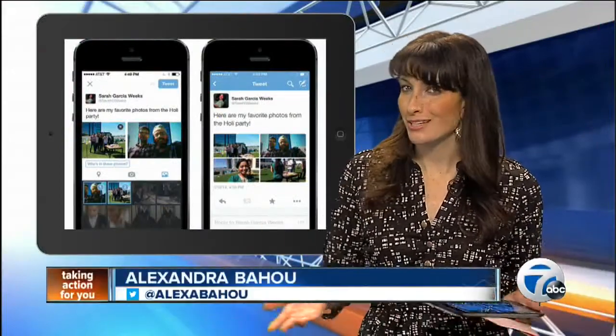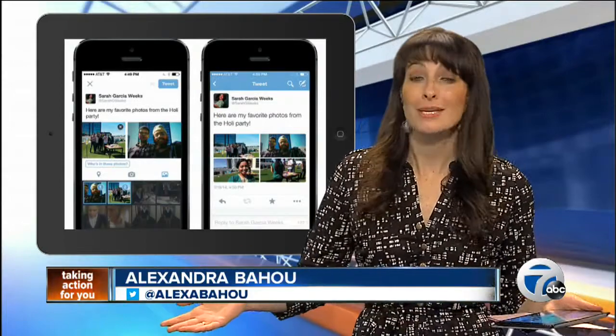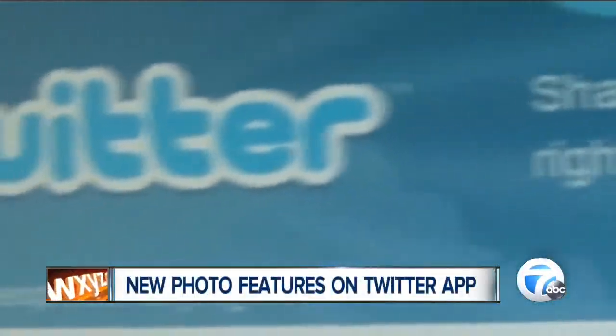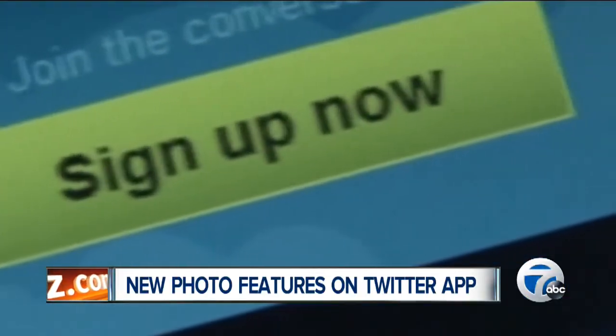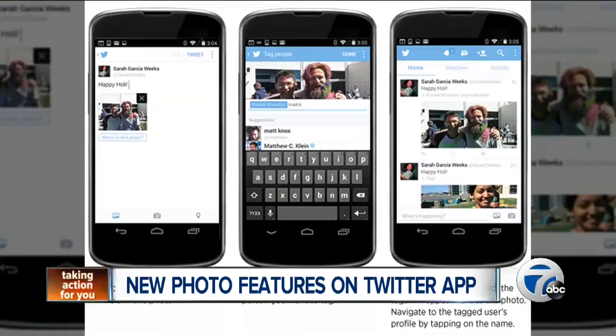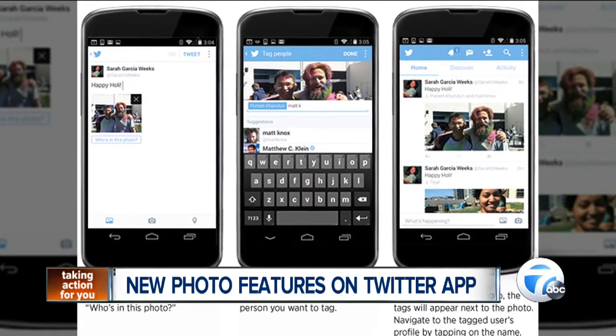Stephen and Carolyn, the features are pretty cool. I checked them out myself. And with this move, it's easy to see that Twitter is really trying to become more photo-friendly. The social media giant announced that you will now be able to tag people in photos and add more than one photo per tweet. The tagging feature allows users to tag up to 10 people in a picture.